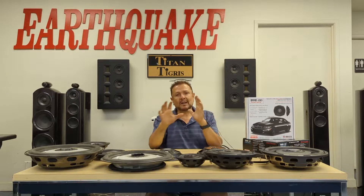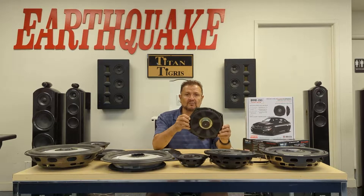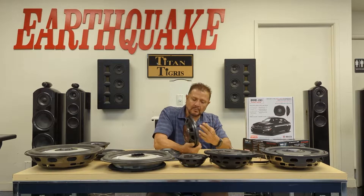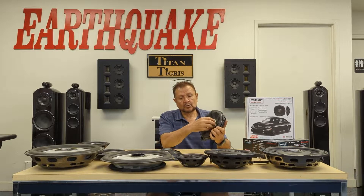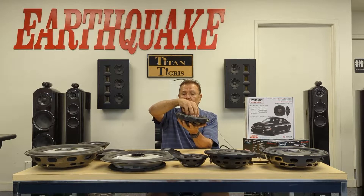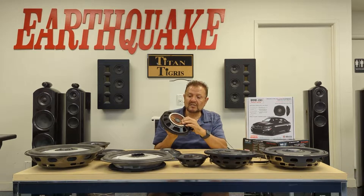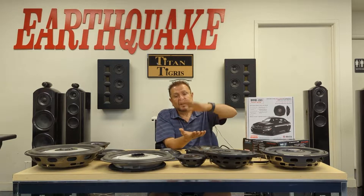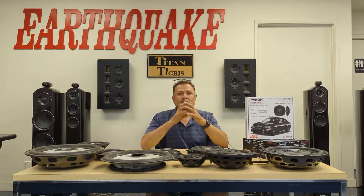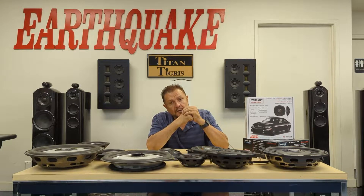I kept playing with different designs. One thing that always puzzled me was the conventional design. Take for example this driver — this driver is probably Harman Becker or Bose, it's used by BMW. If you look carefully, the motor is inverted. But no matter whether the motor is in the back like a conventional speaker or in the front, there's always a spider that's either over the motor or under it, forcing the depth to be high.